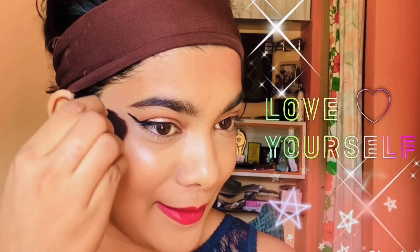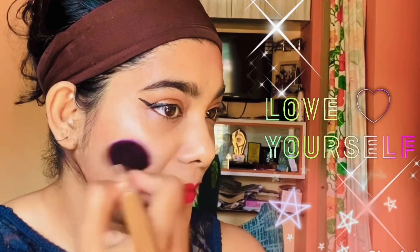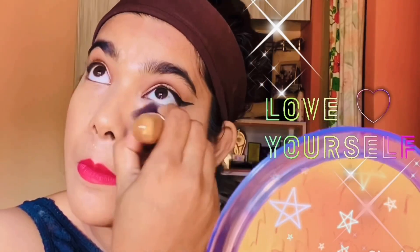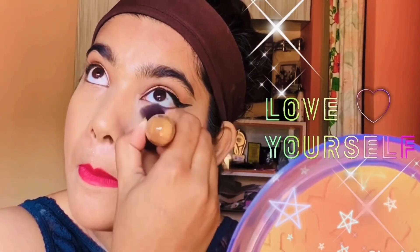It's time to apply some highlighter just above the cheeks. To achieve an elevated winged eye look, you must have a clean under eye — for this I'm using a concealer for a radiant glow.